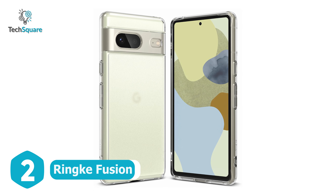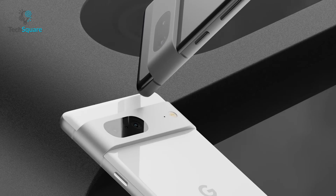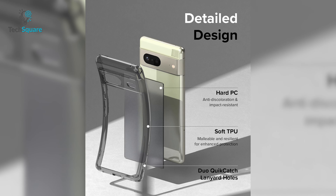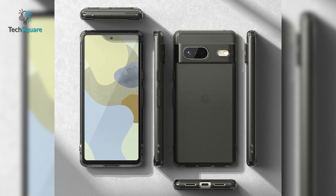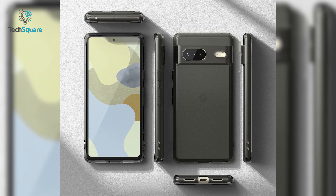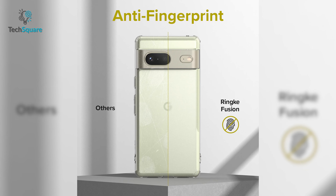Ringke Fusion is something for those who want to protect the Pixel 7 yet still want to show off its color and design. The Fusion comes with a matte-finished PC and soft TPU materials, which ensures maximum flexibility and protection. It's also protected from fingerprints, oily smudges, and any dirty marks.